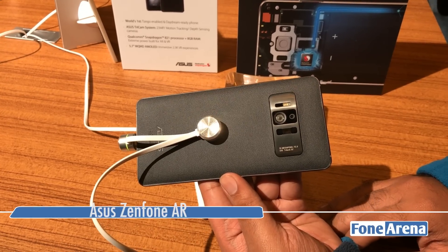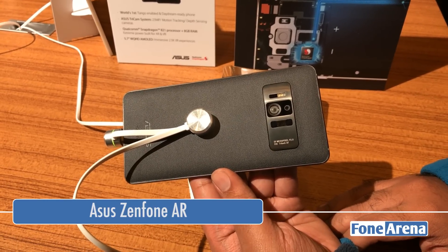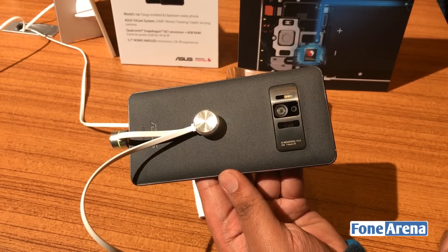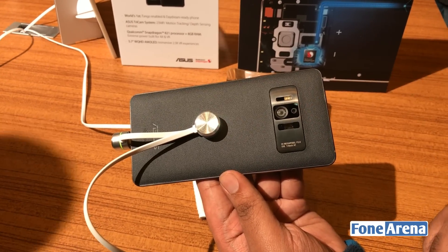Hey guys, Ron here from Phone Arena and you're looking at the world's first Project Tango and Daydream ready smartphone. This is the Asus Zenfone AR — as you can see, all the gadgetry on the back includes multiple sensors for motion tracking and depth sensing.